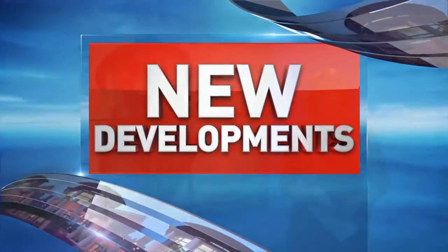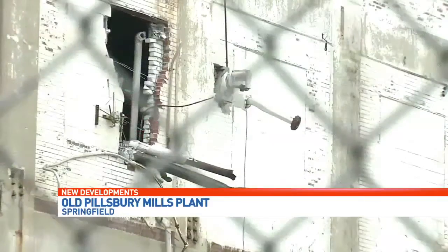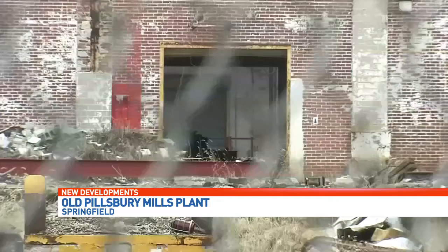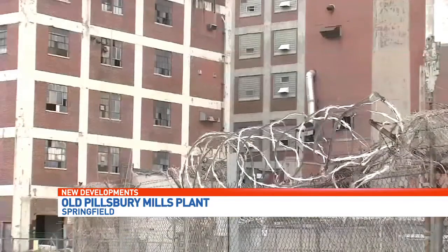New developments. The old Pillsbury Mills plant is back in the headlines over asbestos found in the building. Back in August of 2015, the Illinois Environmental Protection Agency received a report that asbestos was being removed improperly, which can cause lung cancer and other illnesses if inhaled.